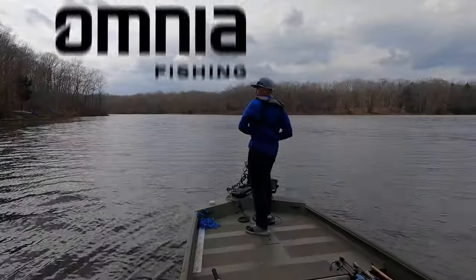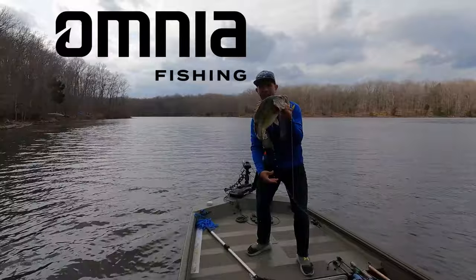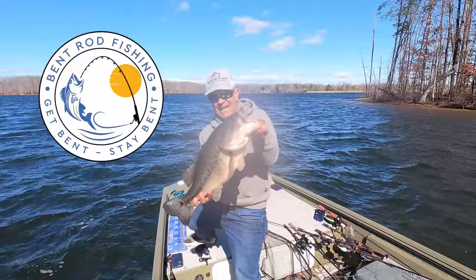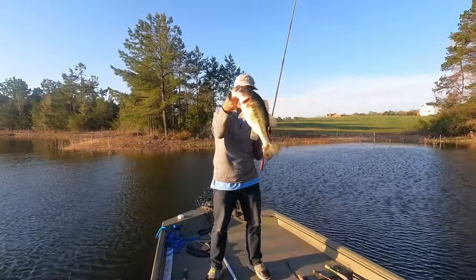Shane Flynn Outdoors, brought to you by Omnia Fishing — experience the most personalized tackle shopping on earth — also by Bent Rod Fishing: get bent, stay bent.